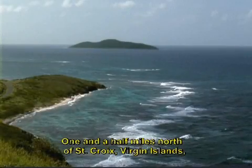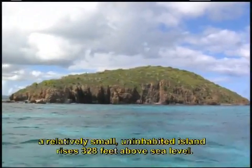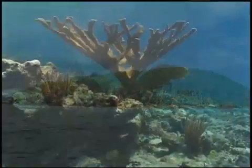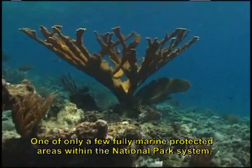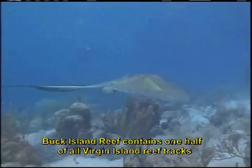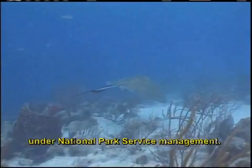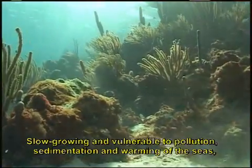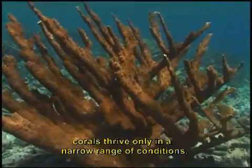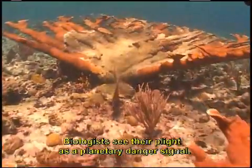One and a half miles north of St. Croix, Virgin Islands, a relatively small uninhabited island rises 328 feet above sea level. One of only a few fully marine protected areas within the National Park System, Buck Island Reef contains one half of all Virgin Island reef tracks under National Park Service management. Slow growing and vulnerable to pollution, sedimentation, and warming of the seas, corals thrive only in a narrow range of conditions. Biologists see their plight as a planetary danger signal.